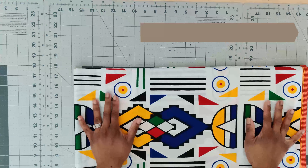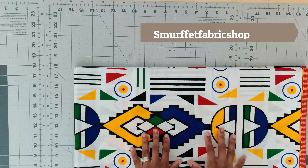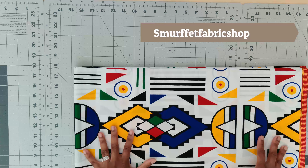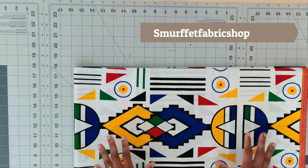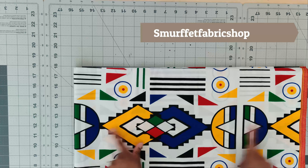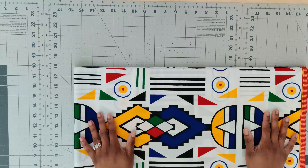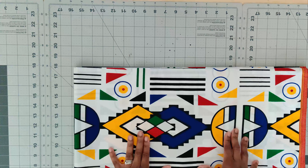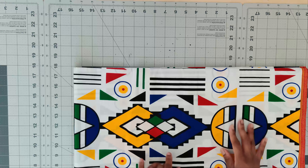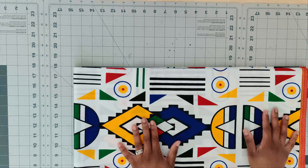I will highlight every single vendor with the fabrics in this video. The first fabric I picked up came from Smurfette Fabric Shop — I'll put it up on the screen for each and every one of them because it's three different shops that I used in this haul. I love this print. I want to make a flat front elastic back and then use New Look 6497 as a top to make a matching set.